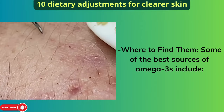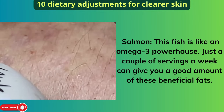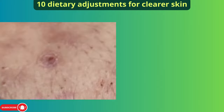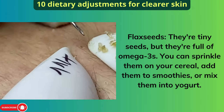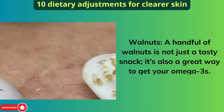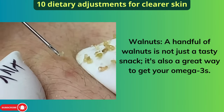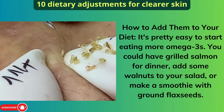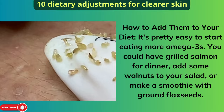Where to find them: Some of the best sources of omega-3s include salmon — just a couple of servings a week can give you a good amount of these beneficial fats. Flax seeds are tiny seeds but full of omega-3s; you can sprinkle them on your cereal, add them to smoothies, or mix them into yogurt. A handful of walnuts is not just a tasty snack — it's also a great way to get your omega-3s. You could have grilled salmon for dinner, add some walnuts to your salad, or make a smoothie with ground flax seeds.